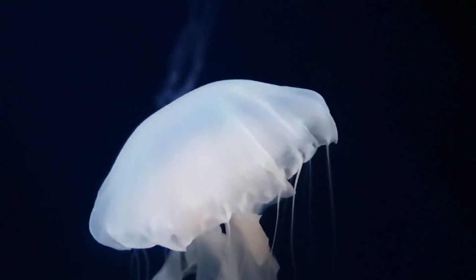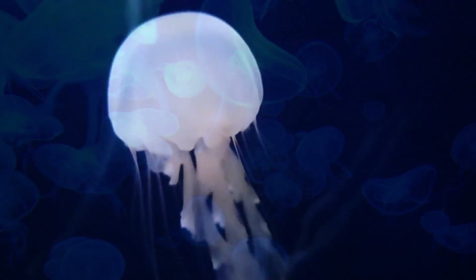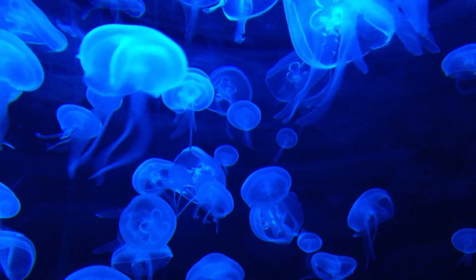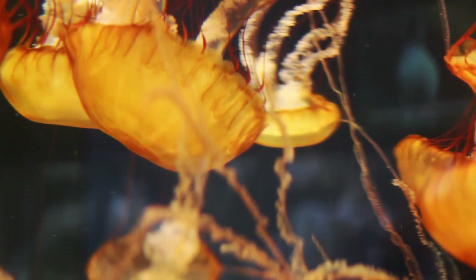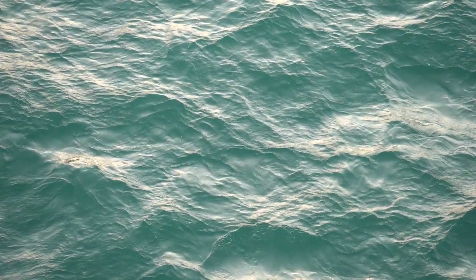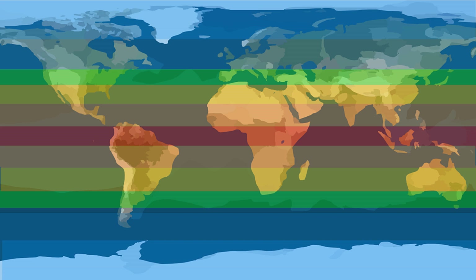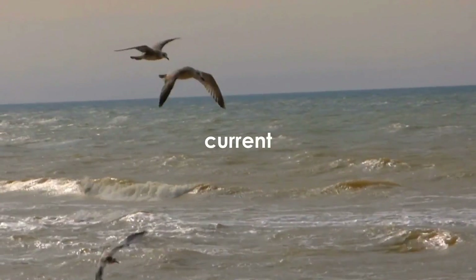The bottom layer is very deep and light does not reach it. It is very cold in the deepest layer. Only special animals can live in this layer. Some of them even make light. Water is always moving in the ocean. Water in the middle part of the earth near the equator gets heated up from the sun. It moves to the polar regions to trade places with the cooler water there. The moving water is called a current.